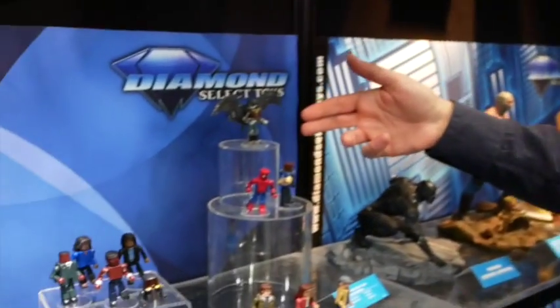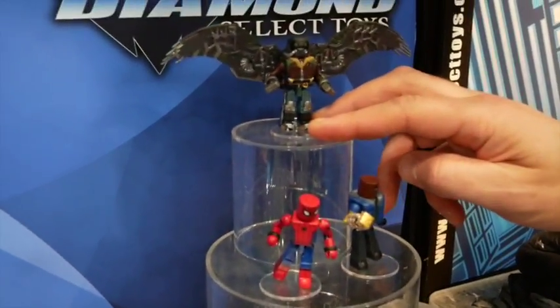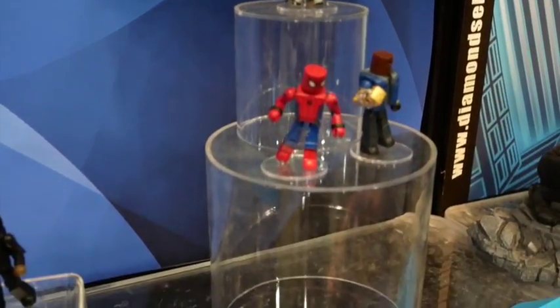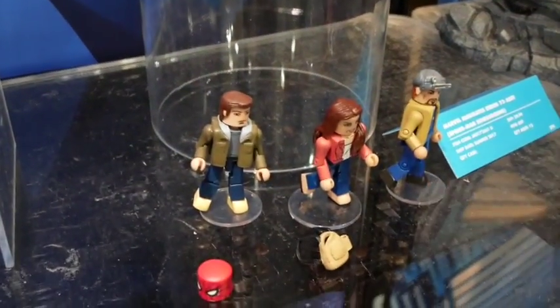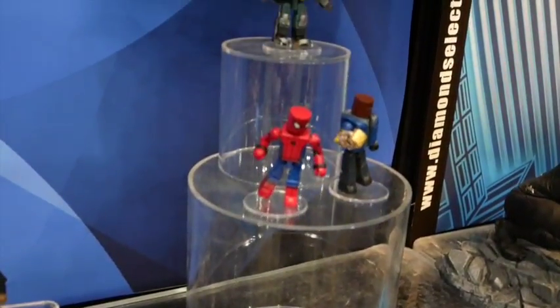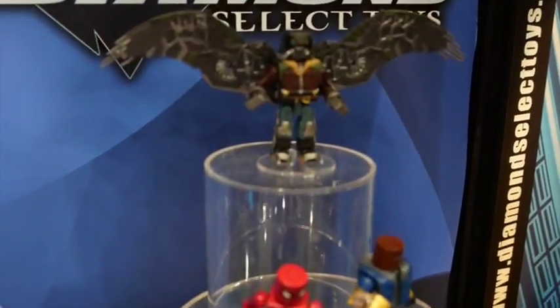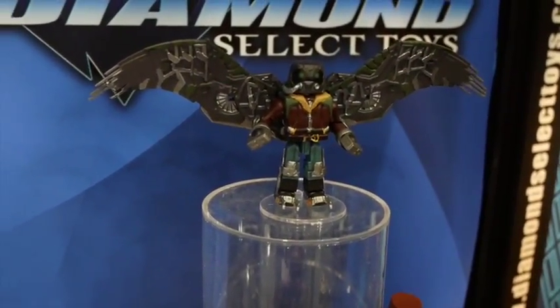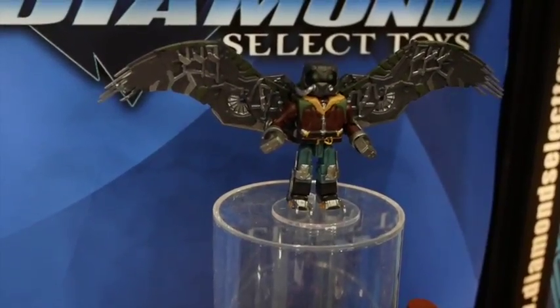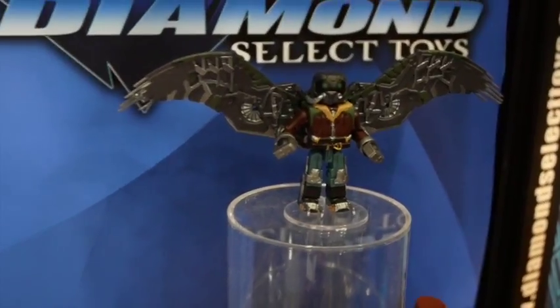This is our Minimates shelf. We haven't shown the Spider-Man Homecoming Minimates yet, but here they are — Vulture with a big wingspan, Spider-Man, Shocker, Peter Parker, May Parker, and Tinkerer. There are a couple figures we can't show — this is six of the eight. Vulture is in a two-pack; the wings will come up in the background, but he's going to come with one of the mystery figures we can't show yet. We'll hopefully reveal those as the movie gets closer.